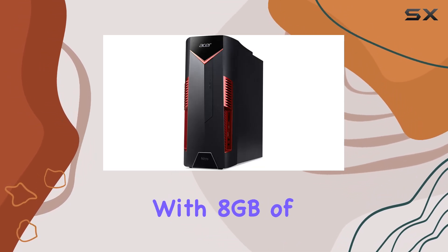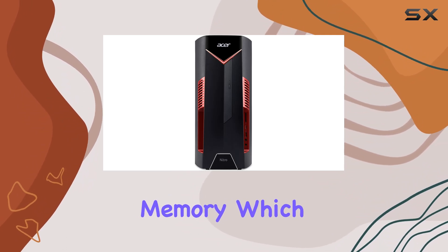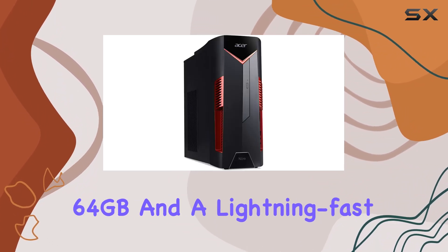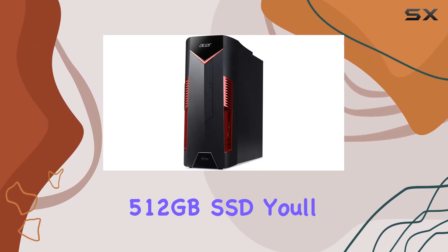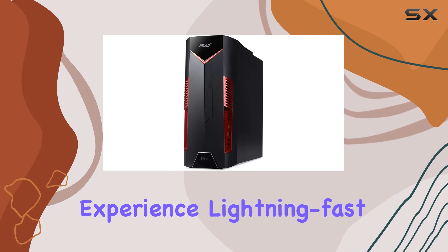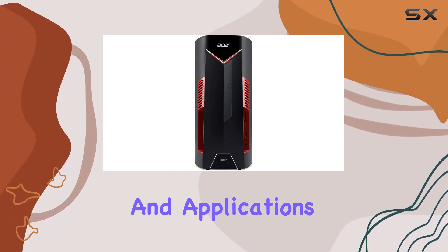With 8GB of DDR4-2666 MHz memory, which can be expanded up to a whopping 64GB, and a lightning-fast 512GB SSD, you'll experience fast load times and ample storage for all your games, media, and applications.